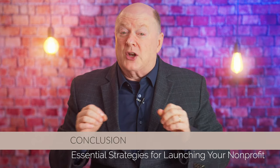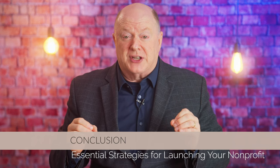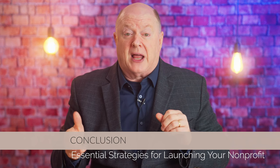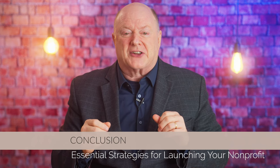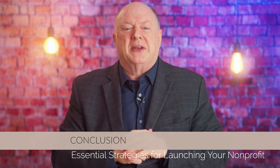Launching a nonprofit is an exciting and rewarding journey, but it's also a challenging one. By following these five essential strategies — defining your mission and vision, conducting market research, developing a strong organizational structure, creating a comprehensive fundraising plan, and establishing effective marketing and outreach — you'll be well equipped to navigate the complexities of the nonprofit sector and build a successful organization that makes a meaningful impact in your community. Thanks for watching, and as always, I wish you the best as you strive to get fully funded this year. See you in the next video.